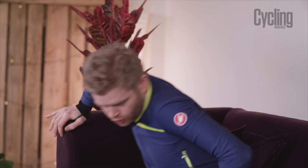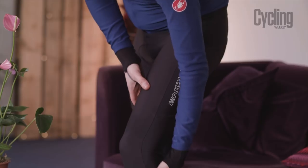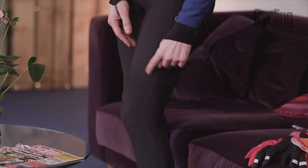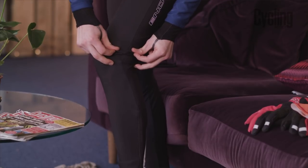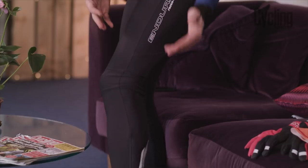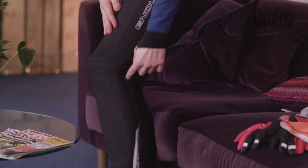In terms of fit, the thing to look for in a pair of bib tights is that you get a nice tight fit around the leg and you don't get bunching around the knee joint. You see on some tights when the fit isn't as good, or maybe if they're too big for you, you'll get a load of bunching around the knee, which is unsightly but also means you can get chafing on the back of the knee joint, which is uncomfortable.